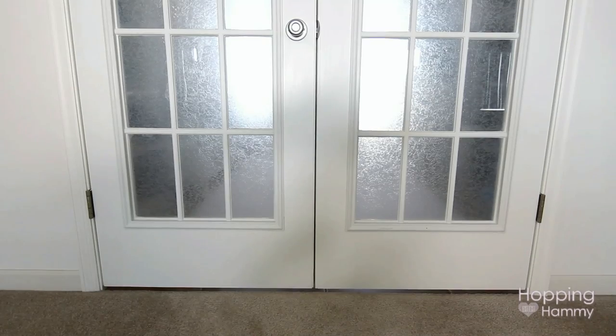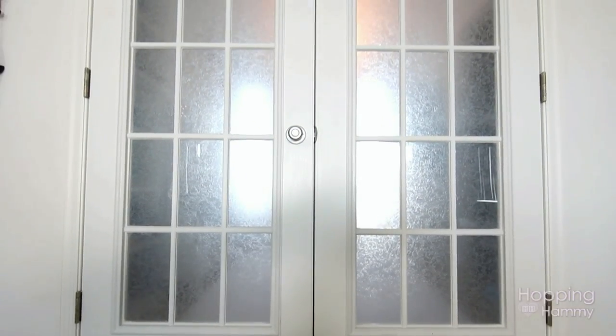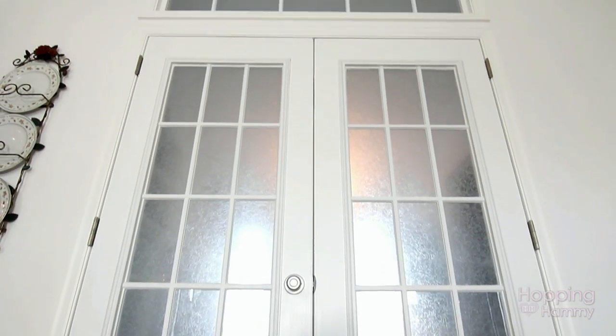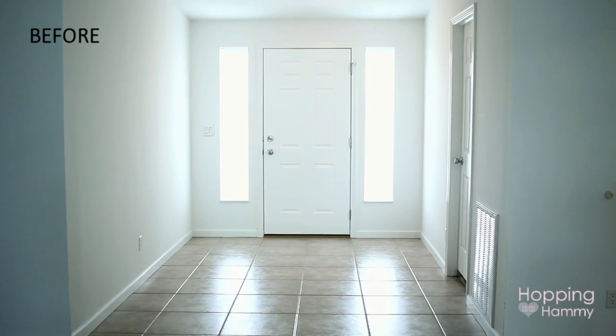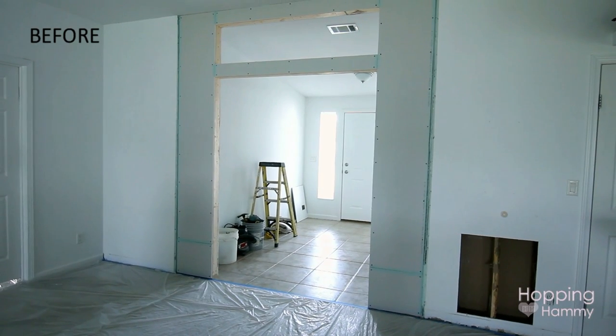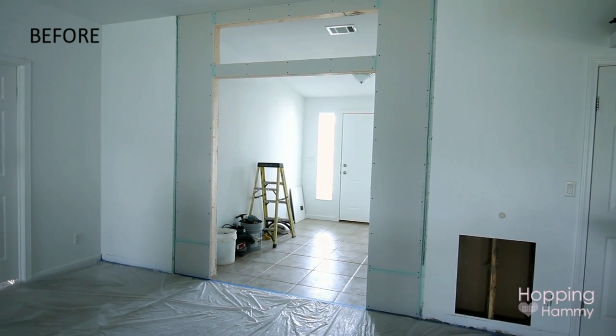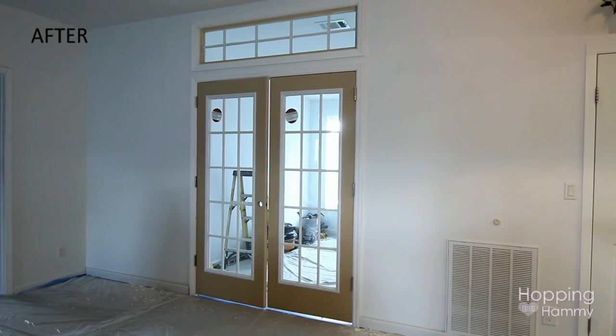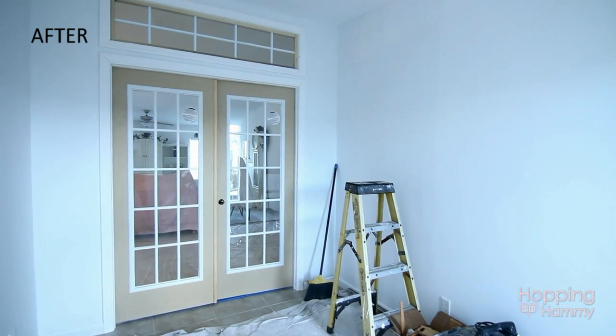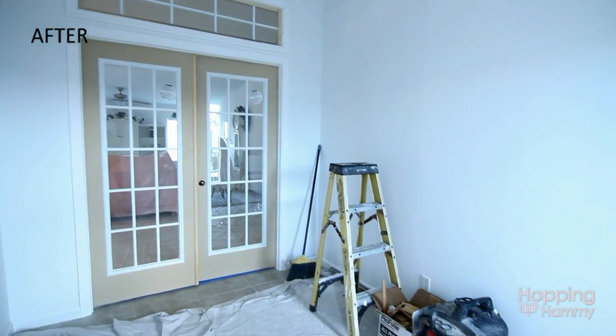What you're seeing behind me here — this used to be the front entryway in our house and it was kind of just a wasted, unused space that didn't have any specific purpose. So we had a contractor come over and he added a wall and put in these double French doors, and also put a window over the doors to let more light in.